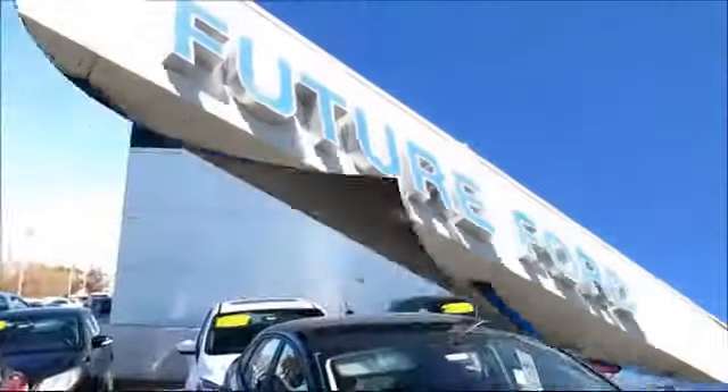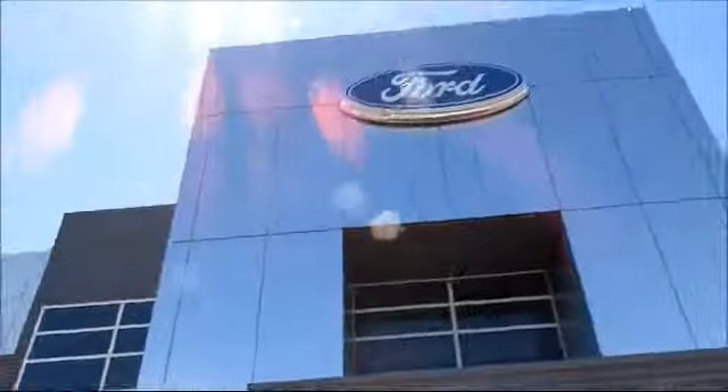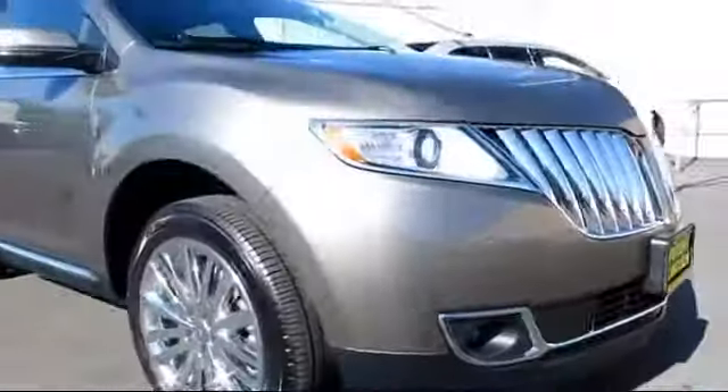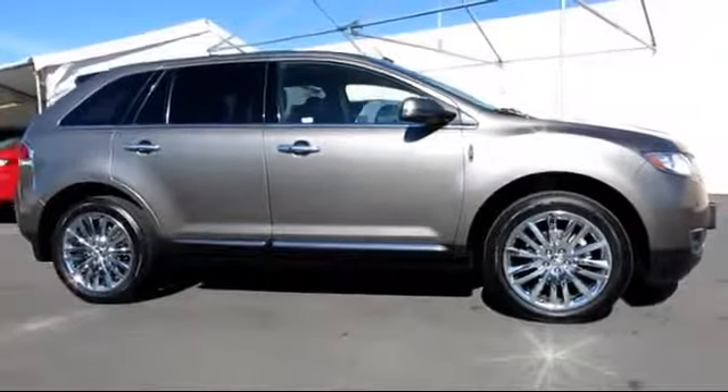For three generations, the Future Automotive Group has been Northern California's premier automotive dealer group. Here's another example of a Lincoln certified pre-owned vehicle from our giant selection of pre-owned cars and trucks, and comes equipped with power windows,